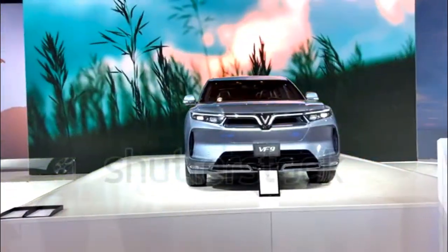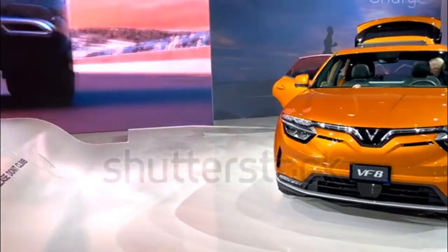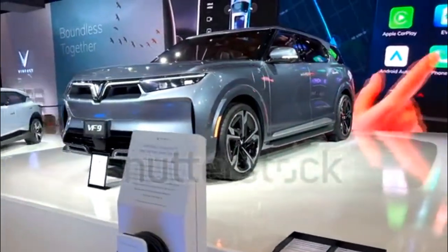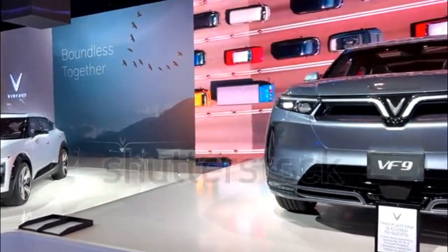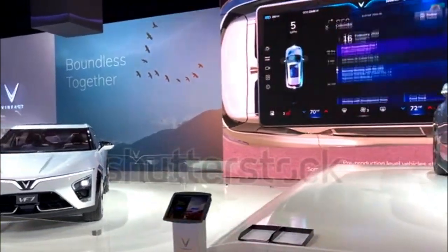VINFAST is targeting a 0-60 mph time of 6.5 seconds for the VF9, which is about a second slower than what it's targeting for the VF8. It makes sense considering they share standard powertrains — two electric motors making a combined 402 horsepower — but the VF9 is bigger and likely heavier than its kin.